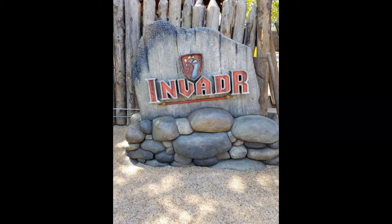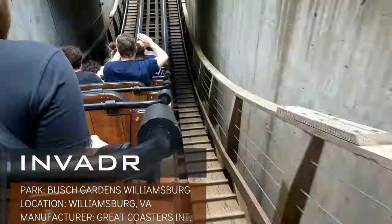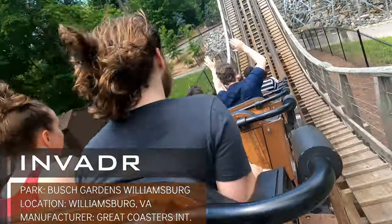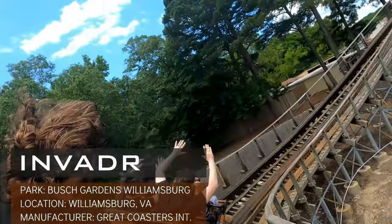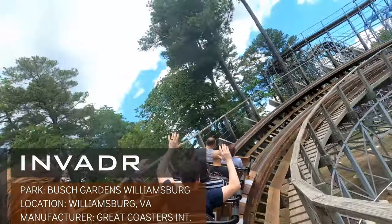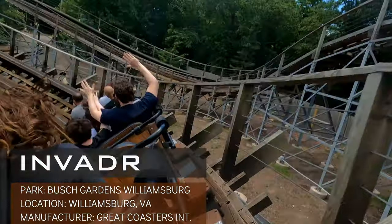Starting off at 14, we have Invader from Busch Gardens Williamsburg. As of 2022, this is really the only GCI in the US aimed at being a family coaster, but along with SeaWorld Entertainment, they did a nice job with this. This ride features an enclosed straight-down drop, but from there on, Invader stays low to the ground with quick airtime pops and turns. The thrill level might be a little lower on this ride, but for the target audience, this is a nice coaster in Busch Gardens' lineup.